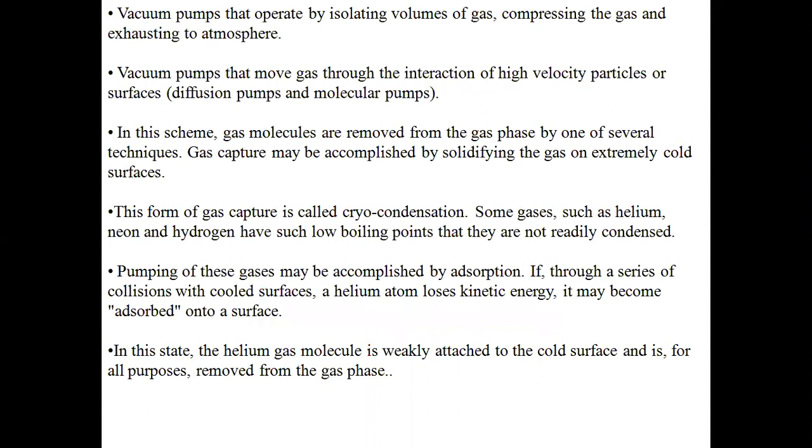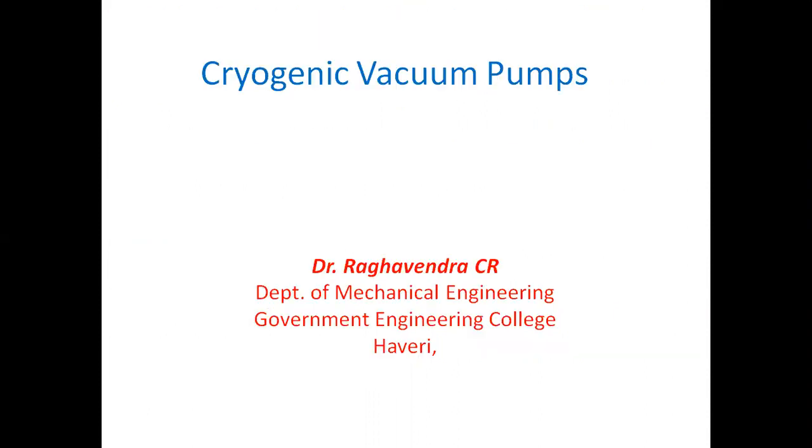In order to create a cryogenic environment, pumps are very much necessary. We have already discussed cryogenic liquids like liquid nitrogen, argon, helium, neon — different types of cryogenic fluids. These cryogenic gases have to be maintained in a condensed manner, that is, they should be maintained in a liquid state.